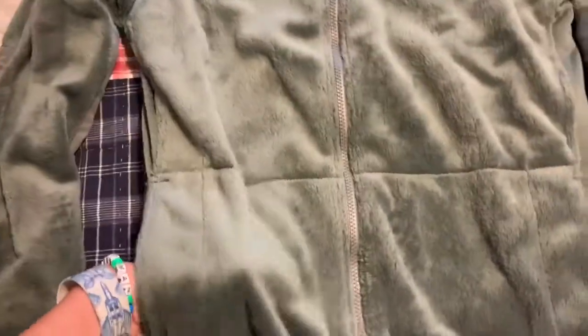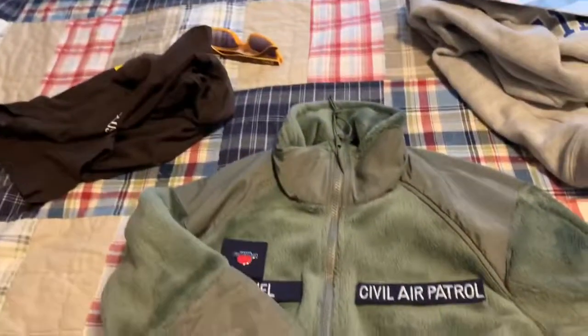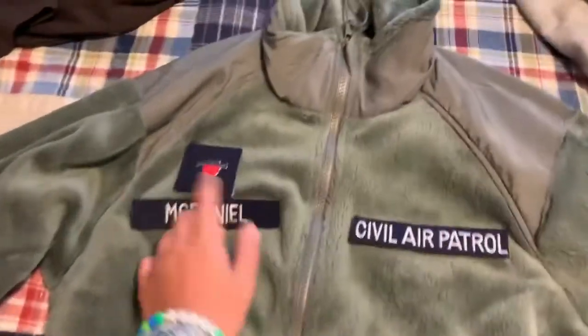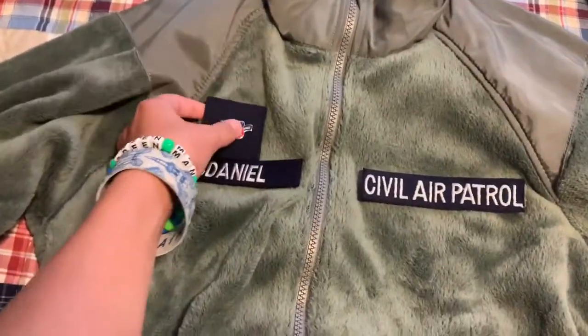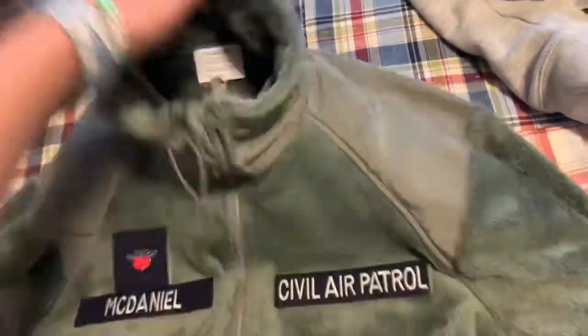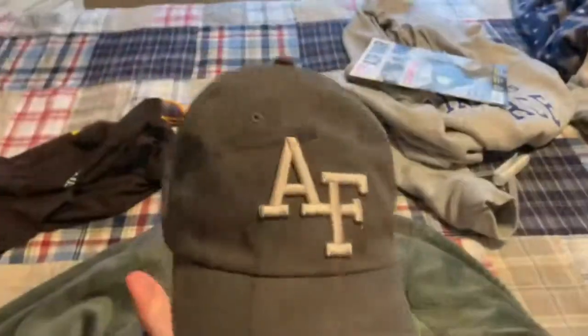Maybe one of my favorites: the Civil Air Patrol fleece jacket. This thing fits me very well, is very comfortable and soft, and I can't wait to wear it during Civil Air Patrol. I got this from Vanguard — super soft and super nice.